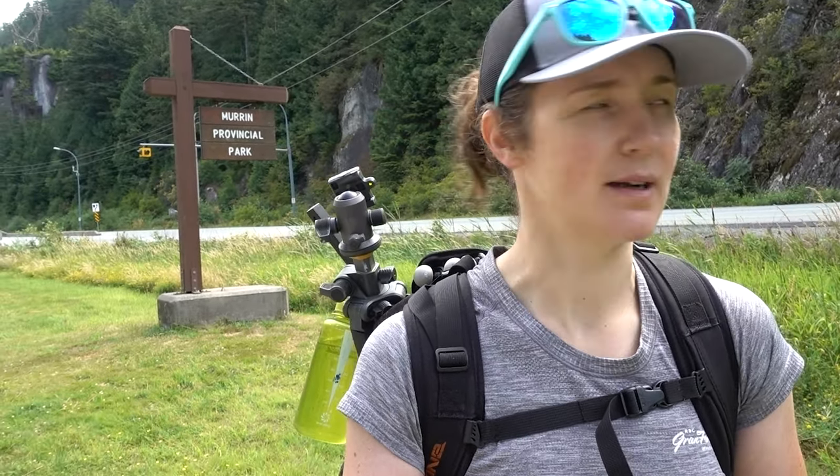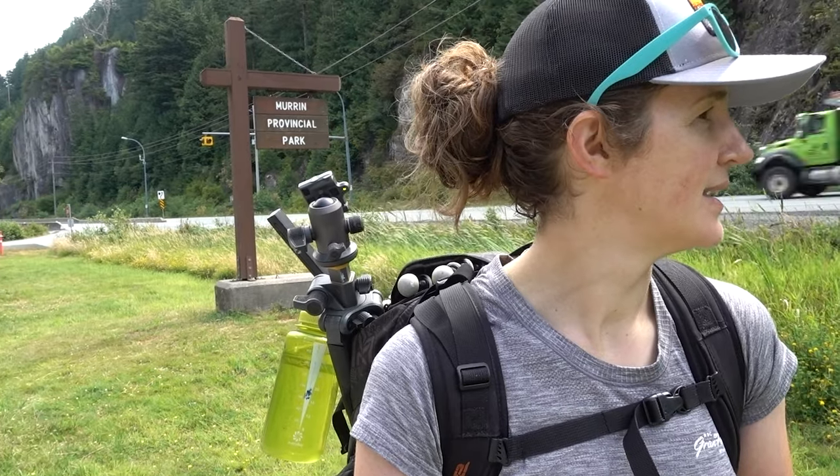Hello! So today I am along the Sea to Sky Highway just outside of Squamish, B.C., and I will be painting at Murin Provincial Park. Just waiting for the trucks to go by, so hopefully you can hear me. The sound will be way better once we're in the forest and along the water.